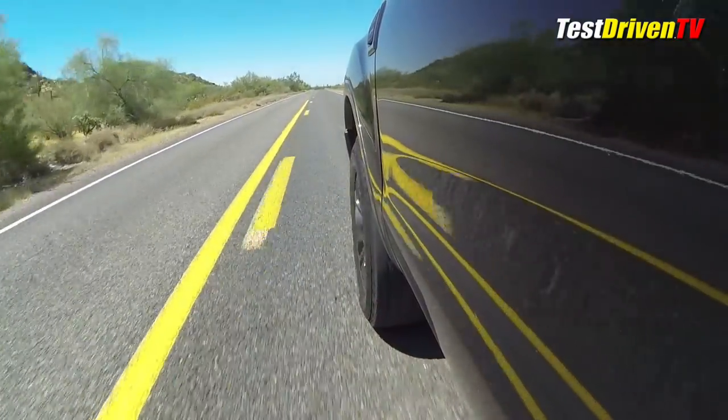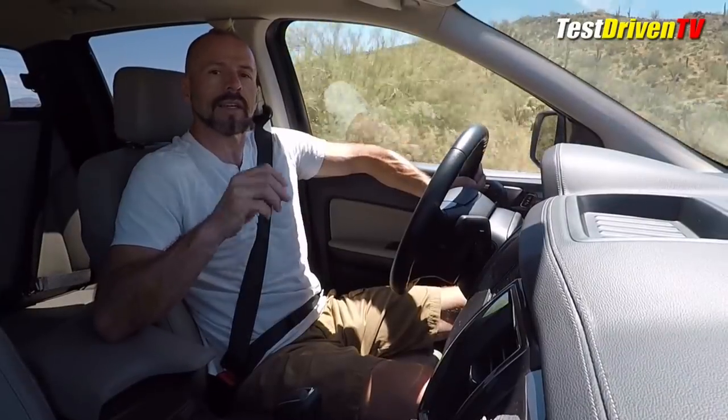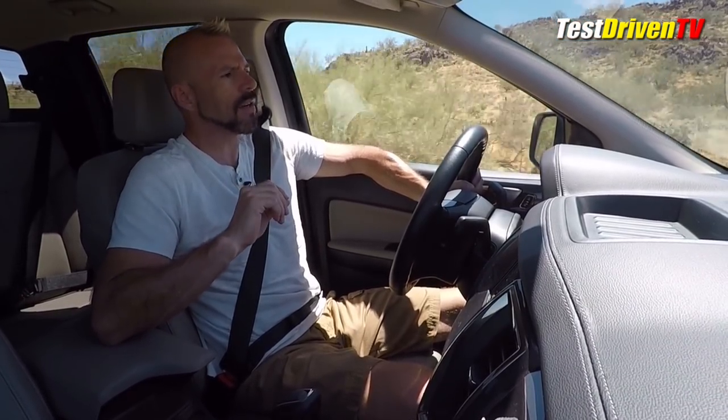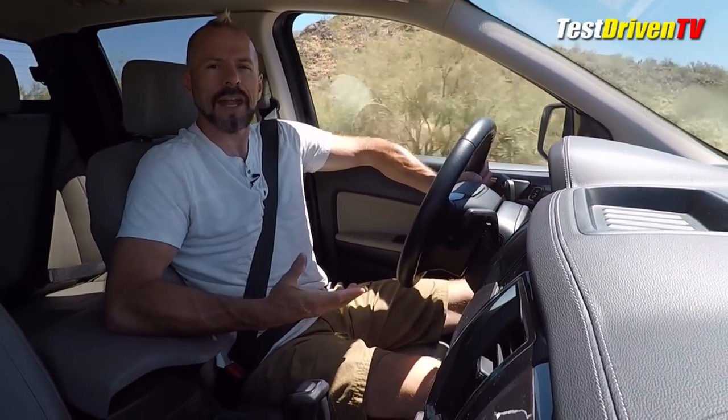That gets us to fuel economy. This is rated in 4x4 at 20 mpg city, 24 mpg highway, and 22 mpg combined. In my week with it I got exactly 20 city and 21 combined — not quite as much on the combined, but in fairness I've had the AC on all week long because it's 110 degrees outside here in Arizona. It's freaking hot. So I'm happy with the mpg.